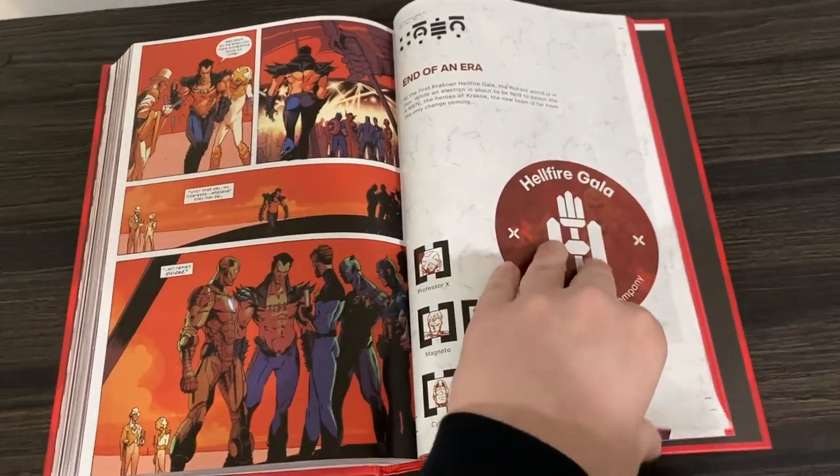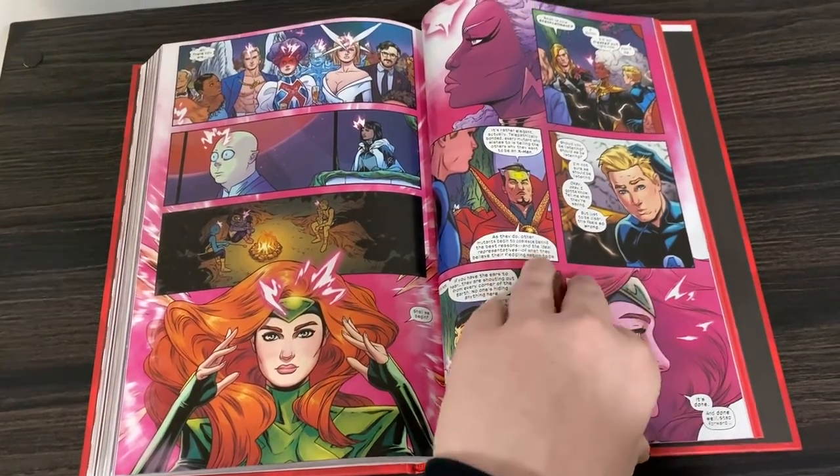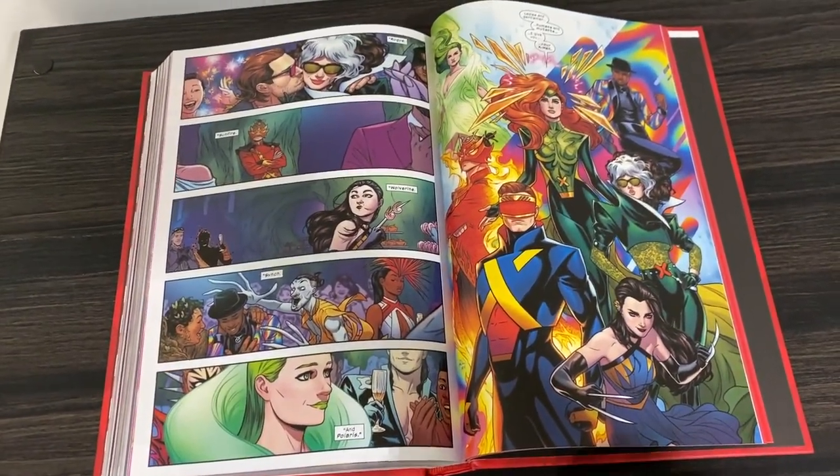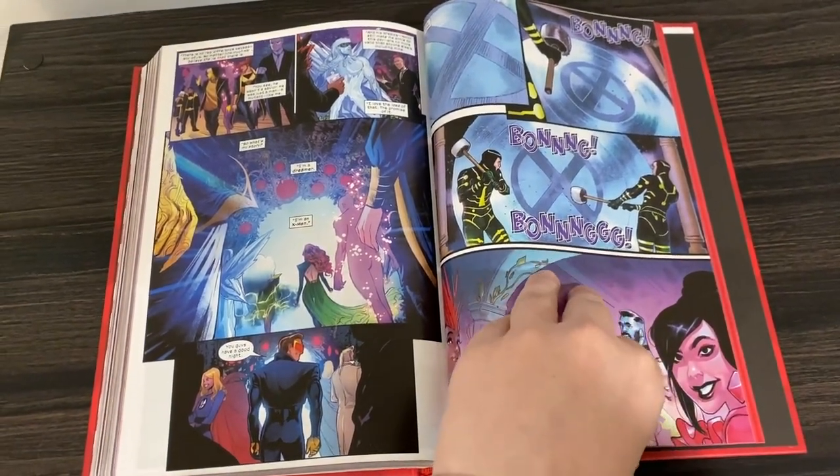Let me know if you enjoyed this run, guys, if you've read it. And if not, let me know if you're planning on picking this up. If you're not into X-Men at the moment, read House of X and Powers of X, then read this — and I think we might just make an X-Men fan out of you yet.